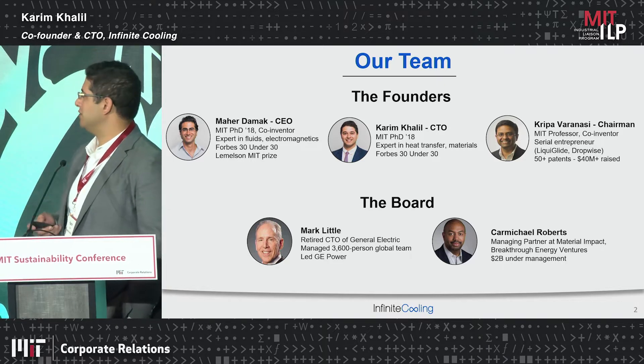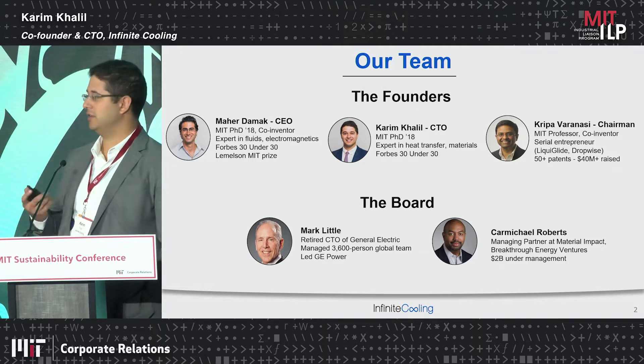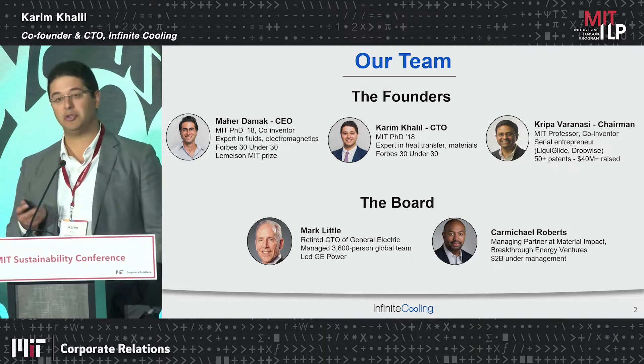Our board is comprised of Mark Little, the retired CTO of General Electric, and Carmichael Roberts, our lead investor and managing partner at Material Impact Fund.